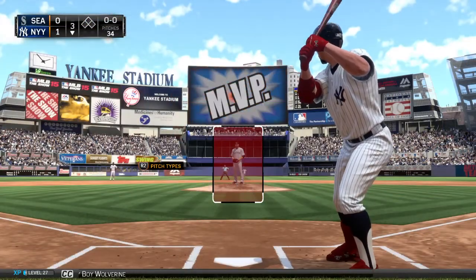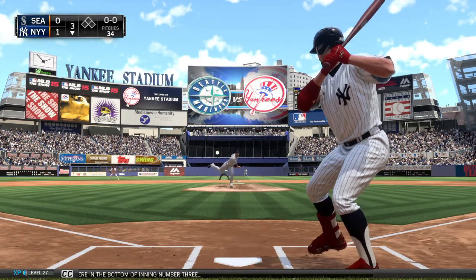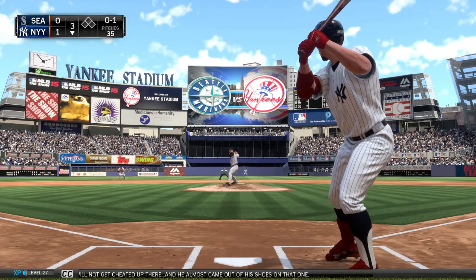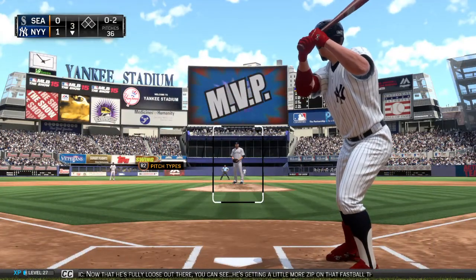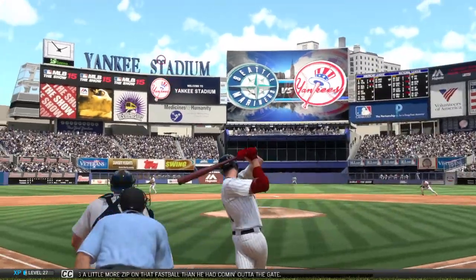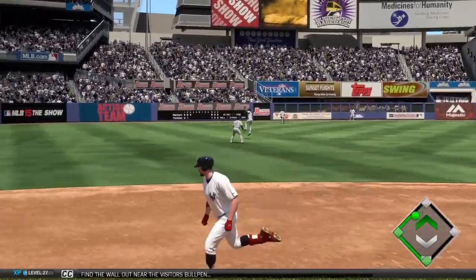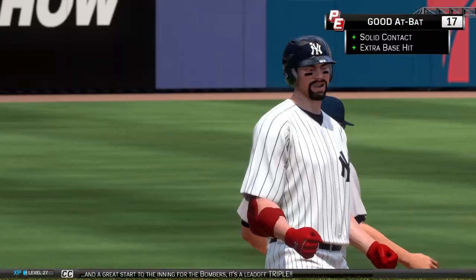Pretty Boy Wolverine makes his way to the plate to get us started in the bottom of inning number three. First pitch fastball swung on and missed — 0-1. This is a guy who will not get cheated up there and he almost came out of his shoes on that one. 0-2 now. Now that he's fully loose out there, he's getting a little more zip on that fastball. And he takes this one to the opposite field — high and deep to left center, finds the wall near the visitor's bullpen. He'll round it and drive for third. A great start — it's a leadoff triple.